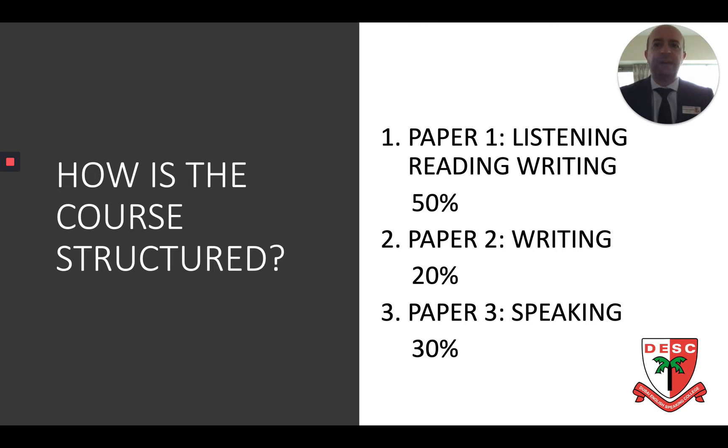The course itself has three main elements. Paper 1 includes listening, reading and writing questions and it is worth half of your A-level. Paper 2 looks at two cultural topics — the film L'Auberge Espagnole studied in year 12 and the novel Kif Kif Demain in year 13 — and this is worth 20% of your A-level. Paper 3 Speaking includes a card on one of the sub-themes studied in class as well as an individual research project, which gives you the chance to decide what you want to talk about in the speaking exam, and that is worth 30% of the course.